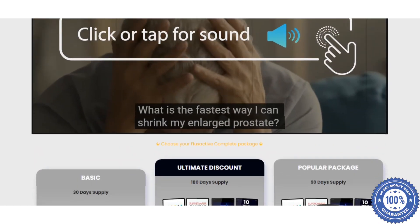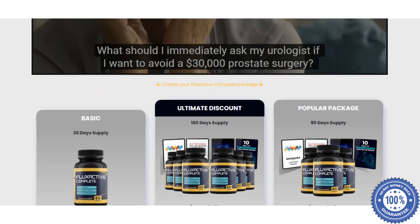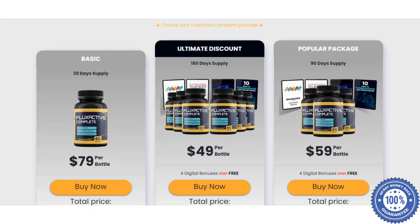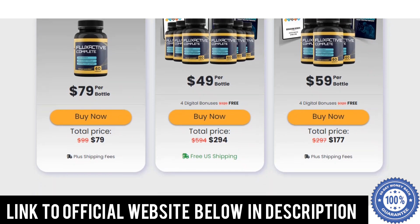The first thing you need to know about Flux Active Complete is: beware of the site you are going to buy, because Flux Active Complete is only sold on the official website. To help you, I left the link of the official site below in the description of this video.